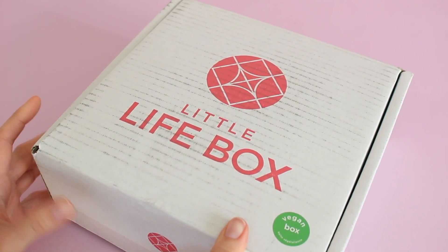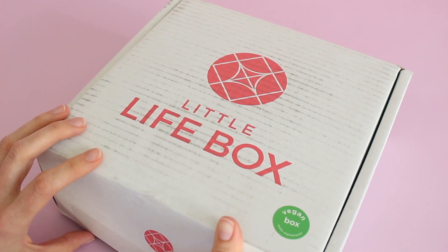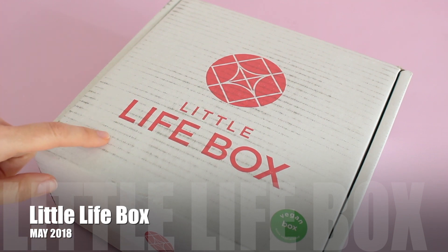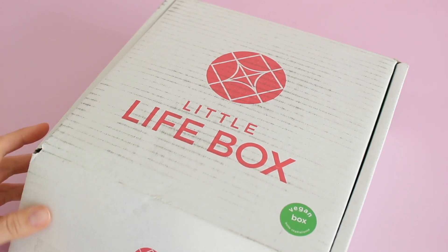They are a Canadian-based subscription box. They have a monthly box that ships in Canada and then they have a quarterly box that ships in the U.S. The Canadian box is $23 per month and shipping is $5, and then shipping to the U.S. is free. I think their seasonal box is the same price as this one.